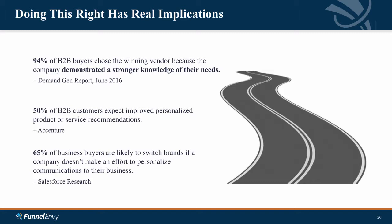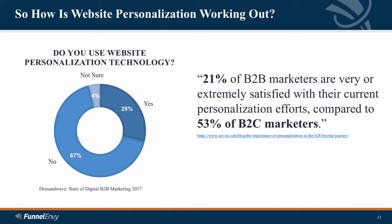It turns out that doing this has real and meaningful implications. Buyers overwhelmingly say they choose a winning vendor because they demonstrated a stronger knowledge of their needs. Buyers are already starting to expect improved personalized product and service recommendations. And perhaps the scariest point: a majority of business buyers from a Salesforce Research Study were likely to switch brands if the company didn't make an effort to personalize communications. Yet the data suggests we're not doing this well — 67% of us are not using any form of website personalization, and those of us that are, are significantly less satisfied compared to our B2C marketing counterparts.